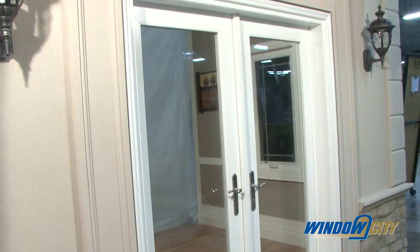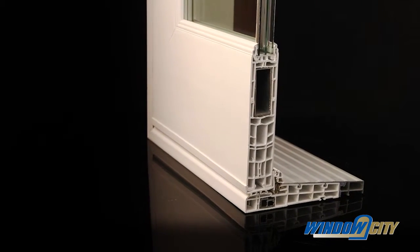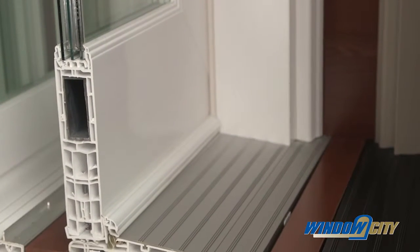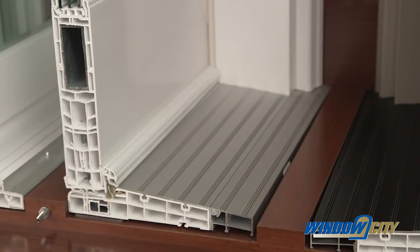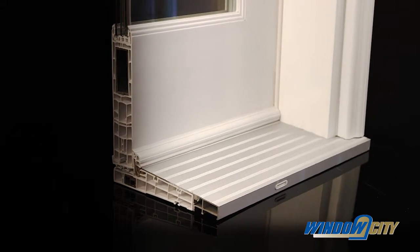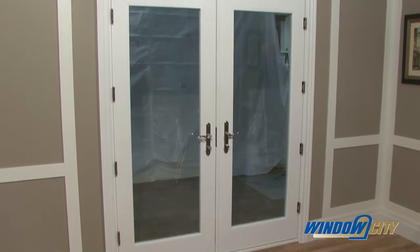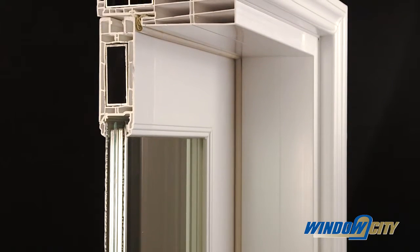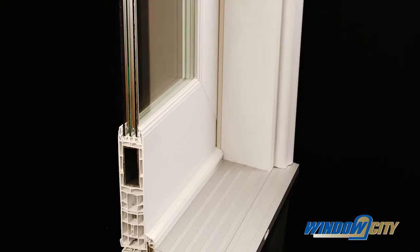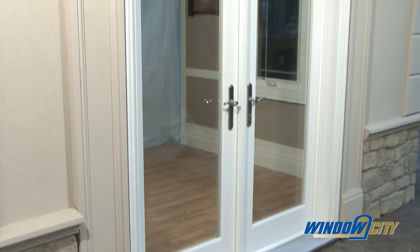Our Ultra Swing patio doors come with a six and five-eighths inch fusion welded frame. These patented doors are made with a multi-chamber design, which significantly increases overall strength and energy efficiency. The multi-chambered doors have 45-degree welded corners for superior strength and water resistance, and a perfectly square door every time. The vertical styles, frame, and sash are aluminum reinforced to strengthen key areas to withstand higher wind loads.